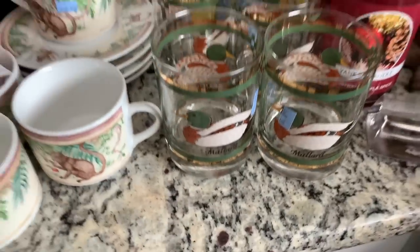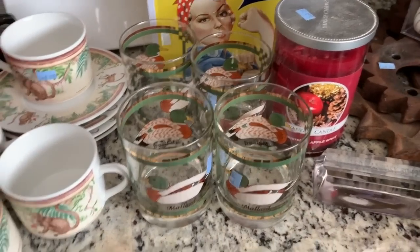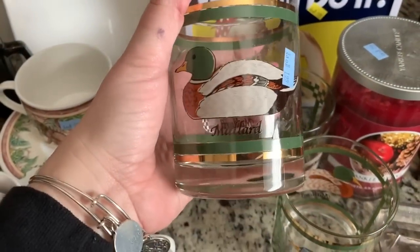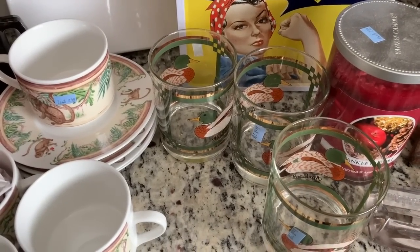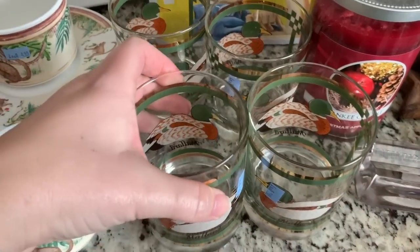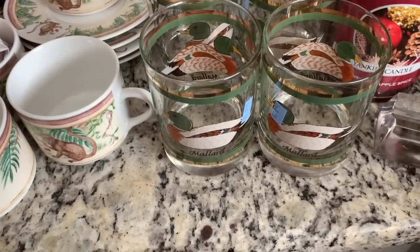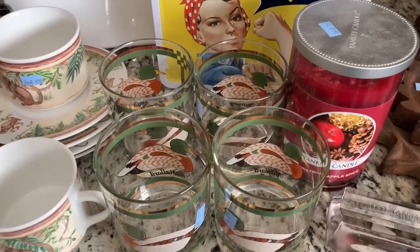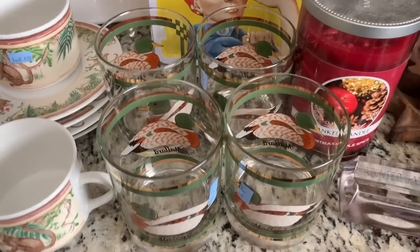Then I got this set of four glasses, and I couldn't believe I found a complete set. You rarely find a set of glasses at this particular Salvation Army. These were 99 cents a glass. There were a couple of different designs and I found one sold comp — I just can't remember what it sold for. I look up so much stuff in store and then when I do these videos I go blank, so I apologize for that.